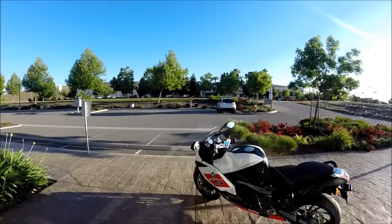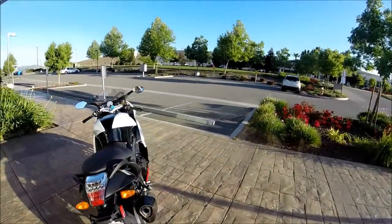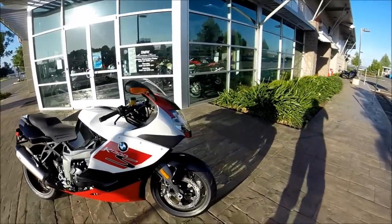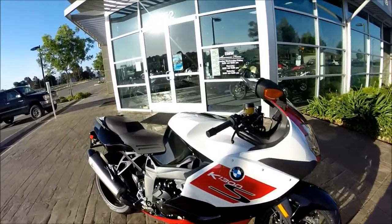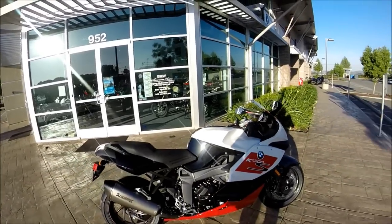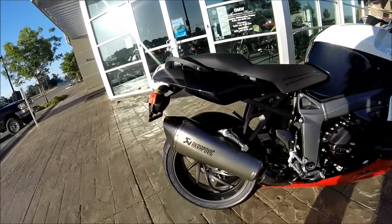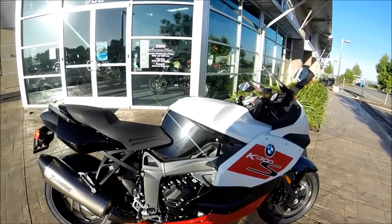The 2014 K1300S — it's the 30th anniversary edition. This may be the coolest motorcycle I've seen in a long time, and I think it's a really good value for the money at $18,700. This bike is HP level. The Akrapovic slip-on and carbon fiber bits and pieces all over the place.